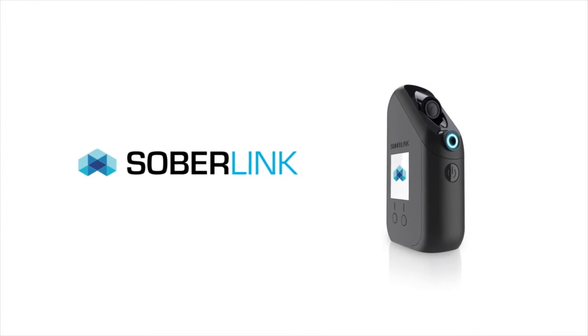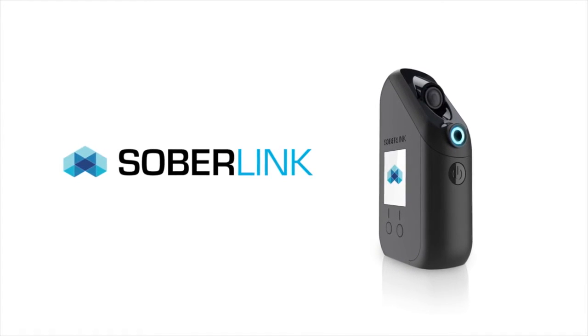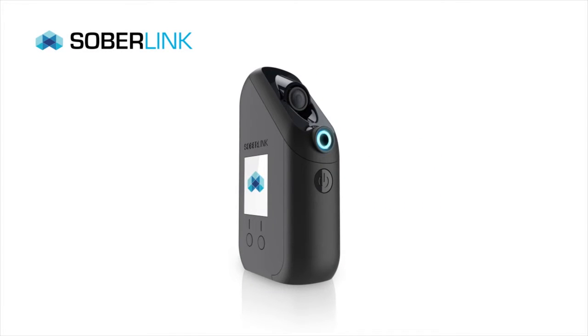From the inventors of the first handheld mobile breath device, Soberlink sets a new standard in remote alcohol monitoring. The one-piece device incorporates four technologies into one pocket-size handheld unit.